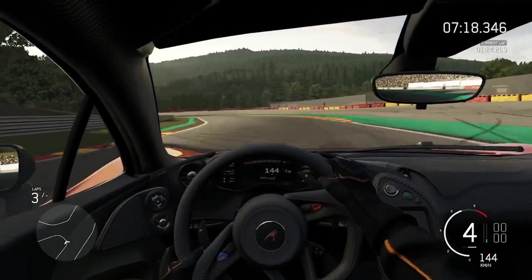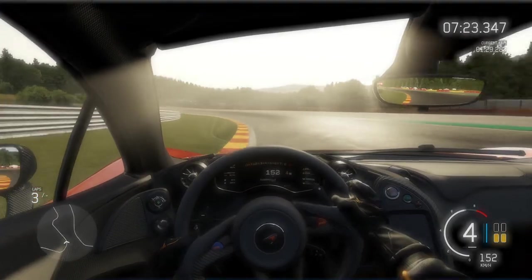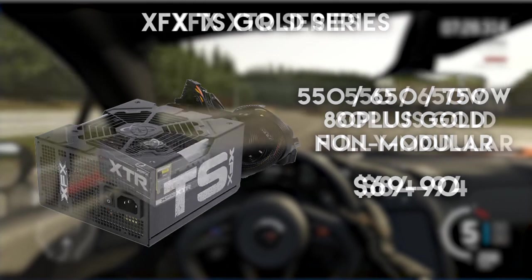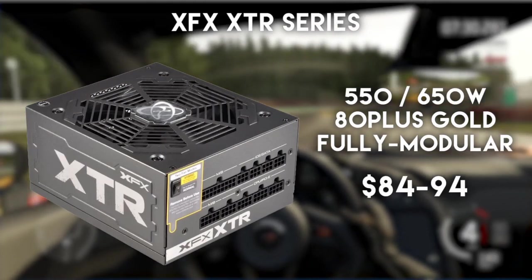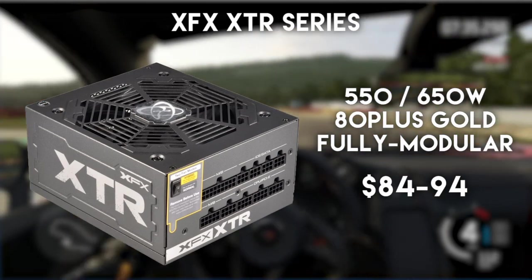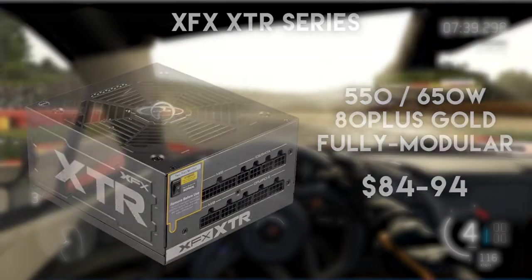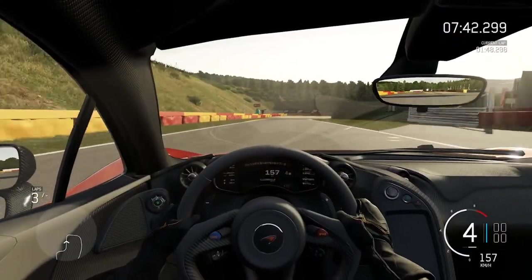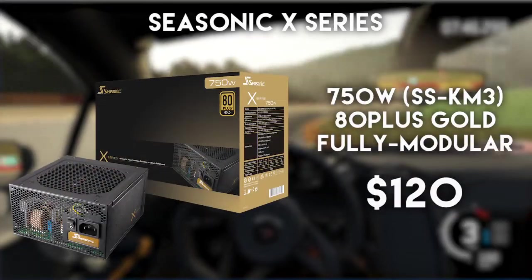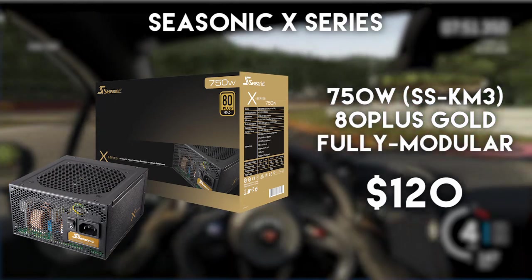Last but not least, we have the XFX brand. Although they have a lot to offer, the most appealing one is the 750-watt model from the TS 80 Plus Gold series for $90. The 650-watt XTR model is also a great alternative if you need full modularity and top-notch quality, but it will set you back around $90, and for $15 more you can get the 750-watt version. As an honorable mention just a bit above the $100 mark, I would like to point out Seasonic's latest high-end model, the X750.